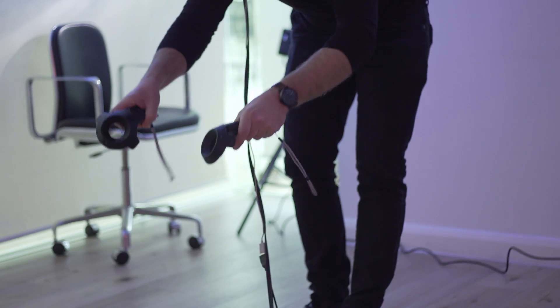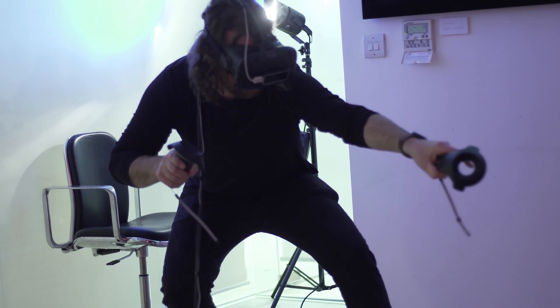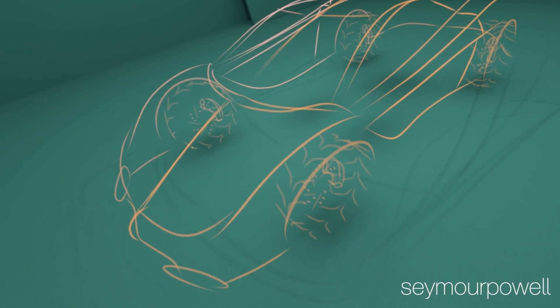Being a designer who can code and working with an automotive designer really helps us focus and concentrate on what we truly needed to create. What we needed was something that was specifically a design tool for 3D drawing and modeling. Because we're sketching at full scale, it means that we can evaluate the stance and proportion of a car live.